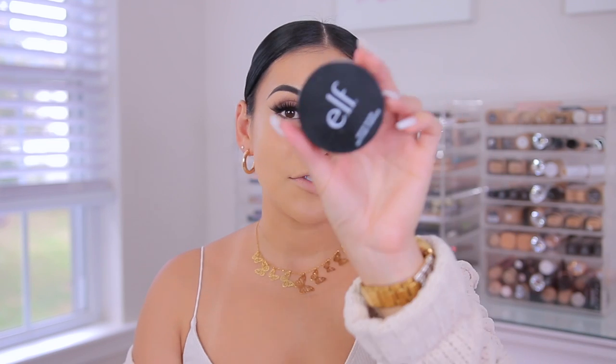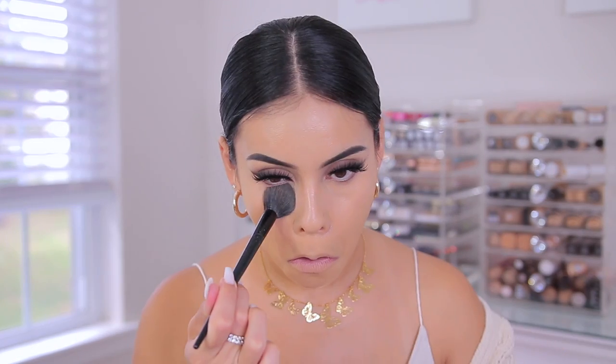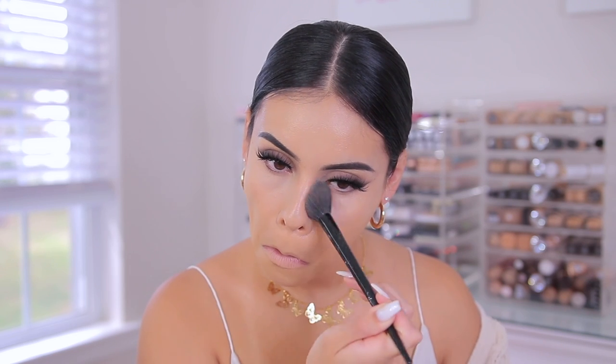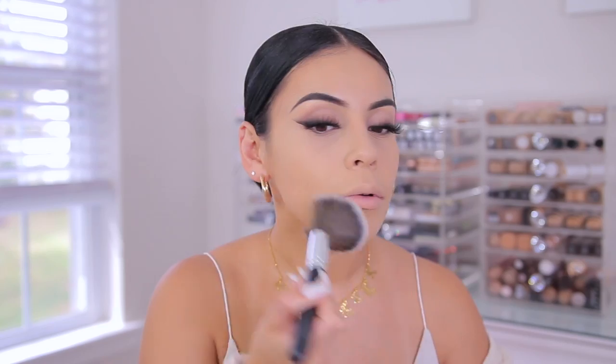Then for powder, I'm going to use the e.l.f. Halo Glow Setting Powder — another holy grail powder of mine. This one's in the shade Light. I've been using this since it first launched, I think back in January, and honestly I haven't put it down since. They have a bunch of other colors as well. It just gives your under eyes and your face this really healthy sheen. There's no glitter in this powder — it's just so pretty the way it makes your skin look so airbrushed but with a little bit of a glow at the same time. I use this under my eyes and to set all over my face.